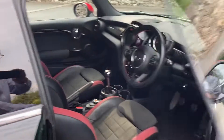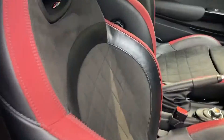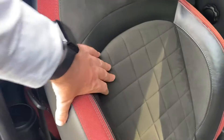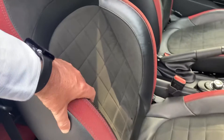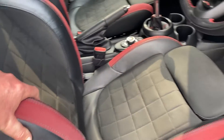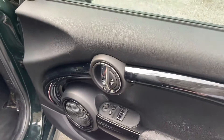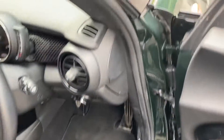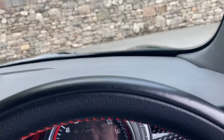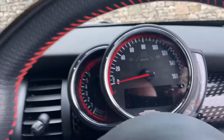Inside, you've got the part leather, part Alcantara John Cooper Works sports seats which definitely hold you in place during cornering. You've got electric windows, electric folding mirrors, and the John Cooper Works kick plate as you get in.